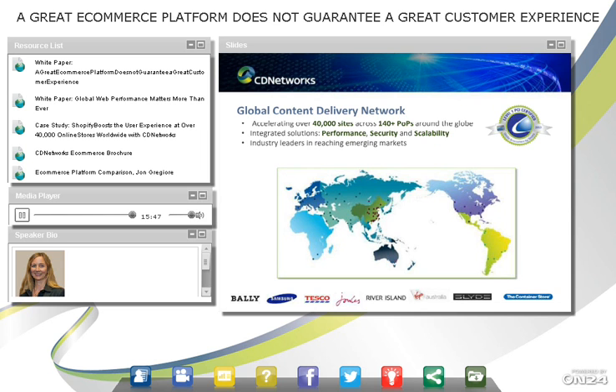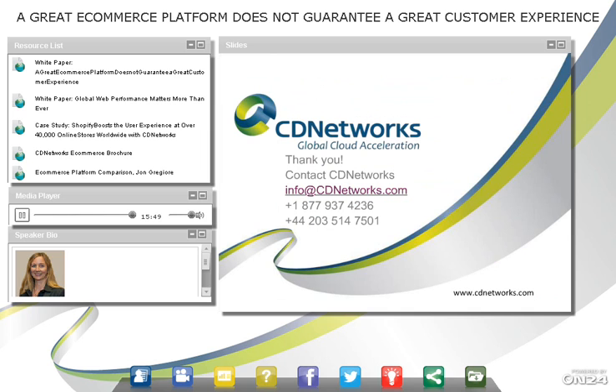So that concludes the webcast. Hopefully it was informational. If you have more questions, please email us at info@cdnetworks.com or call. I've included links to white papers and more information on the portal here in the console. Thank you very much for joining, and hopefully you have a great day or evening.